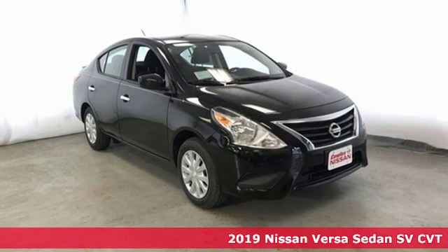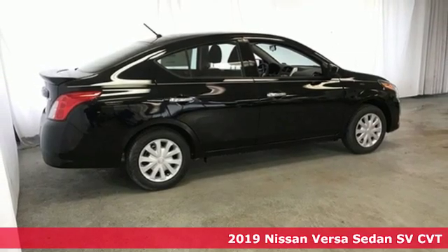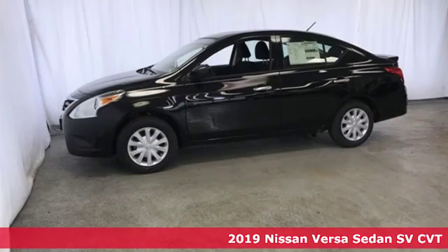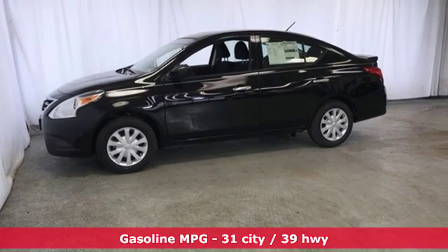It's a new 2019 Nissan Versa Sedan. Living well isn't about how much you spend, it's about what you do with what you've got. The Versa Sedan is fun, efficient, and roomy with plenty of style too.